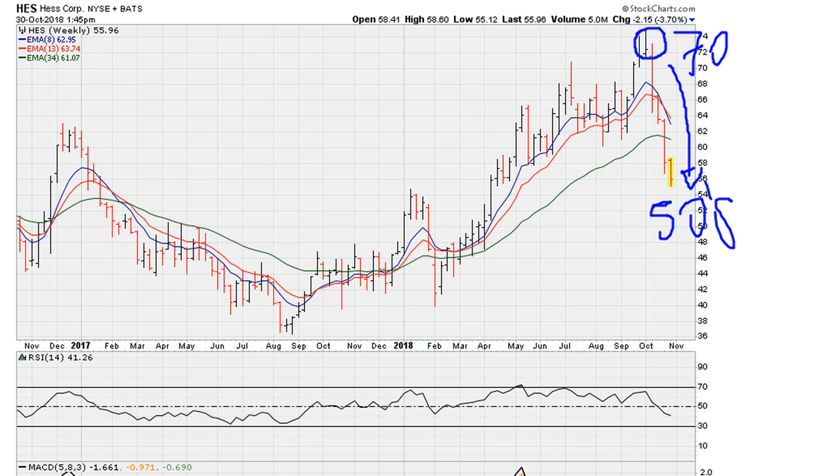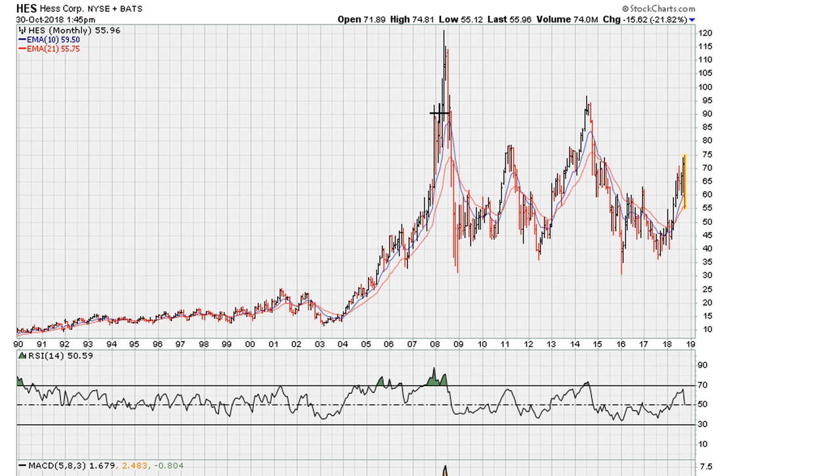I'll show you one single line that could explain why we got resistance around the 70s. Now remember, this is a two-year weekly chart. There is also a view you can take a look at if you go to the long-term monthly chart.